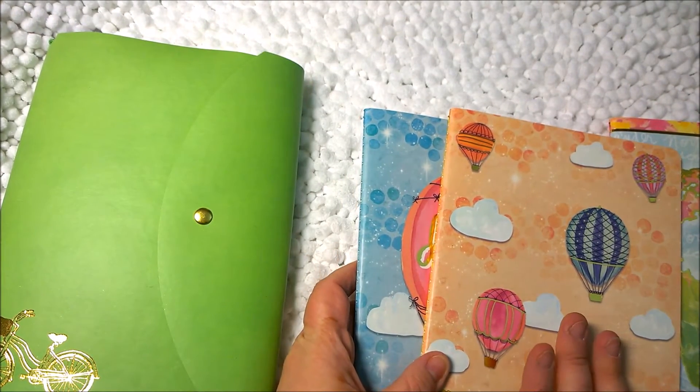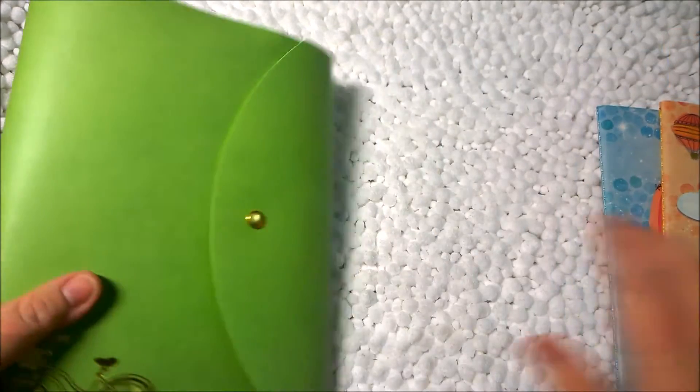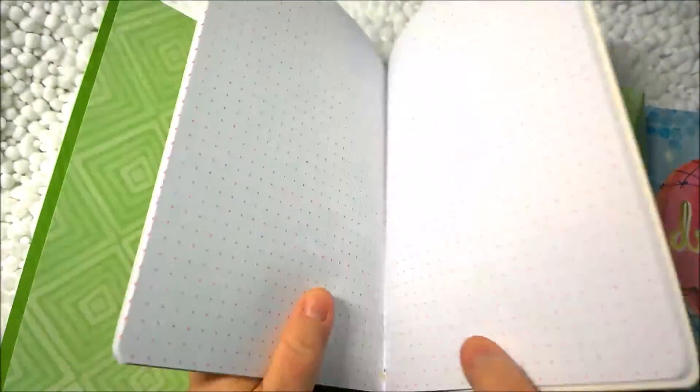Honestly, have you priced the journals at Erin Condren when you get that set? Yeah, this is a big difference. So let's go ahead and slip these three in here and see what we've got.